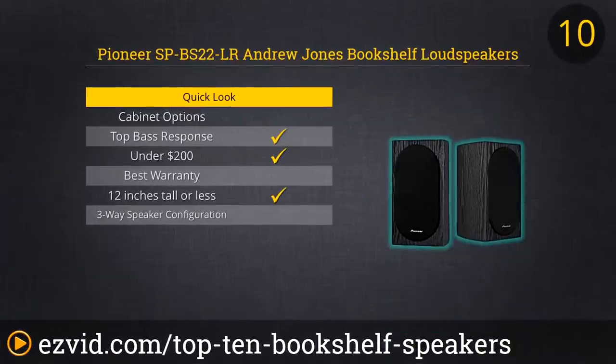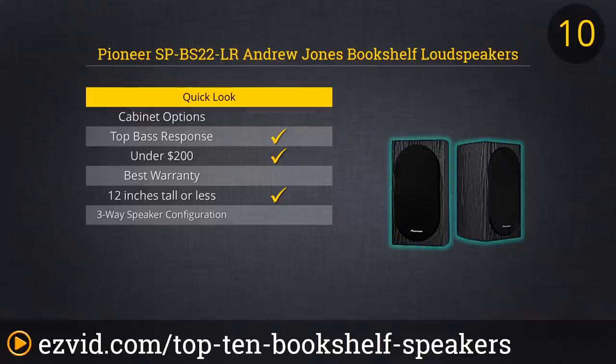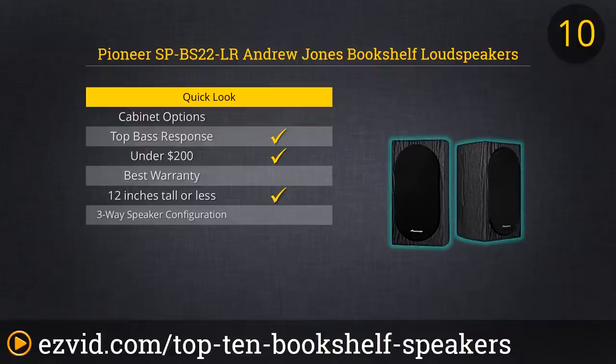The Pioneer SP-BS22LR squeezes a lot of bass out of that tiny 4-inch woofer, and the speakers bring some really sweet treble as well. They're a bit too small and underpowered to be the main speakers for your sound system, but they'll be a fine complement to your current setup. The woodgrain cabinet is beautiful and we like the removable grills.